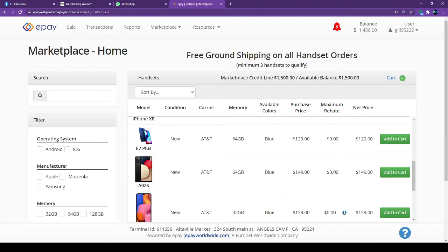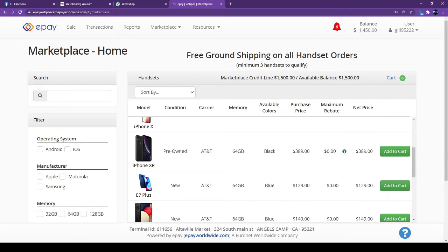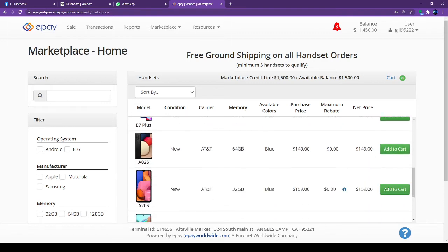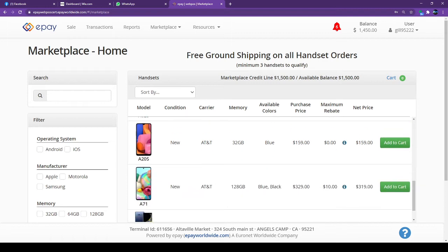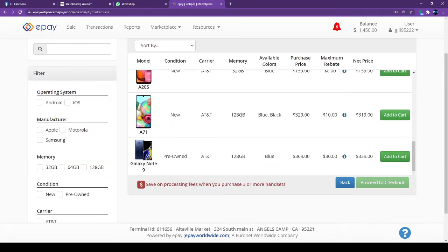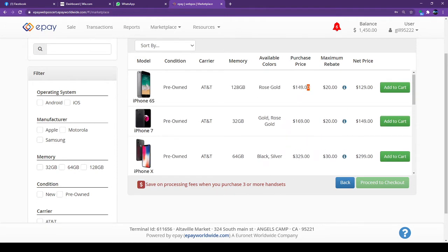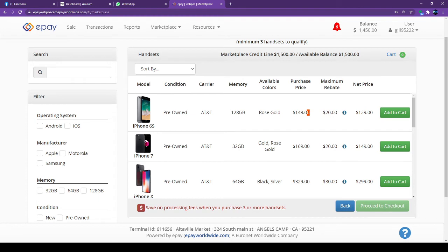This is the iPhone — right now they are running for $149 as an AT&T pre-owned phone. There's also an iPhone for $129, and an AT&T phone at $389. Here is an iPhone X, a Samsung Galaxy Note pre-owned — every day they have different kinds of phones, both refurbished and new.